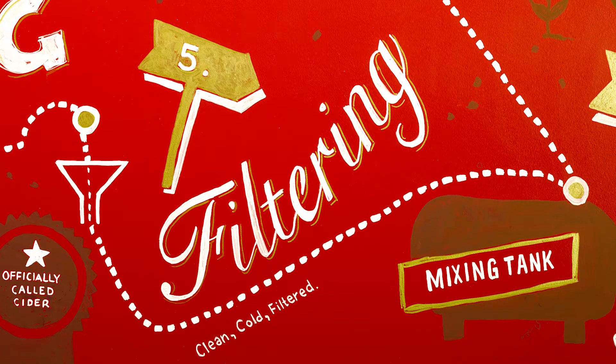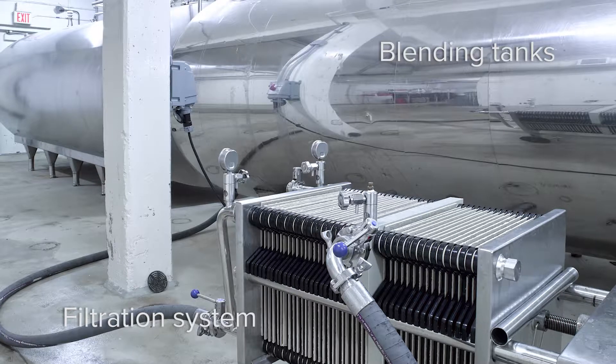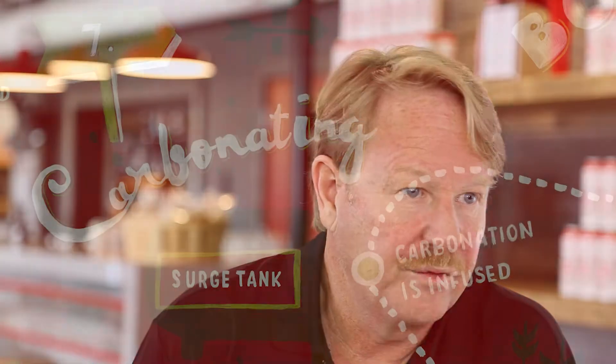The aged cider is filtered into the blending tanks to remove yeast and other microorganisms. The cider is chilled to zero to minus two degrees Celsius and then cold, sterile filtered to remove any impurities.